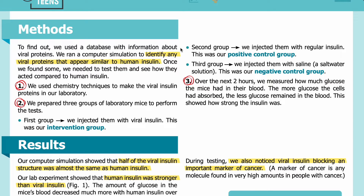Methods: To find out, we used a database with information about viral proteins. We ran a computer simulation to identify any viral proteins that appear similar to human insulin. Once we found some, we needed to test them and see how they acted compared to human insulin. We used chemistry techniques to make the viral insulin proteins in our laboratory.